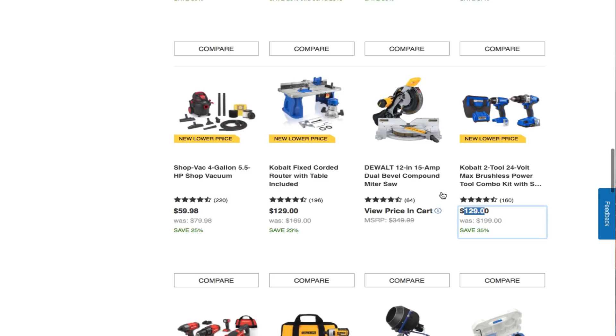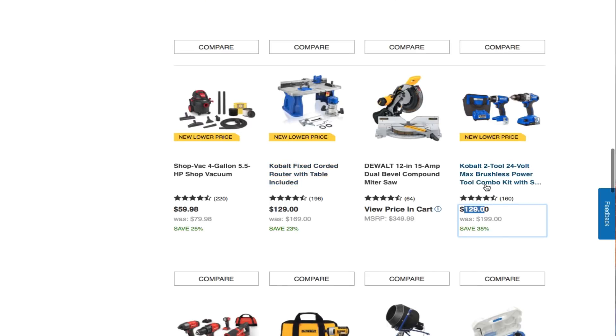You can get the Craftsman 224-piece set — it's a good deal, but you can get a solid set for $99 unless you specifically need the tools included in the larger kit. There's also a shop vac 4-gallon for $59.98.